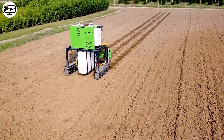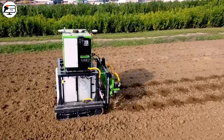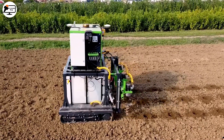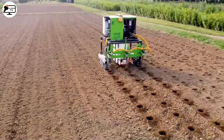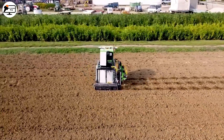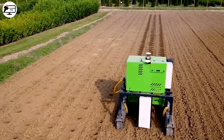Meet the Harry Pilot Autonomous Robot, a marvel designed for precision farming. This device employs advanced drilling technology to plant crops at exact locations autonomously. By replacing manual labor, it enhances efficiency and saves considerable time.